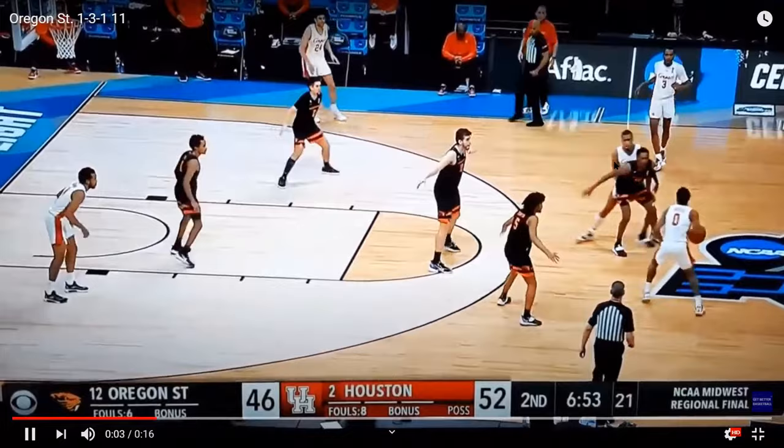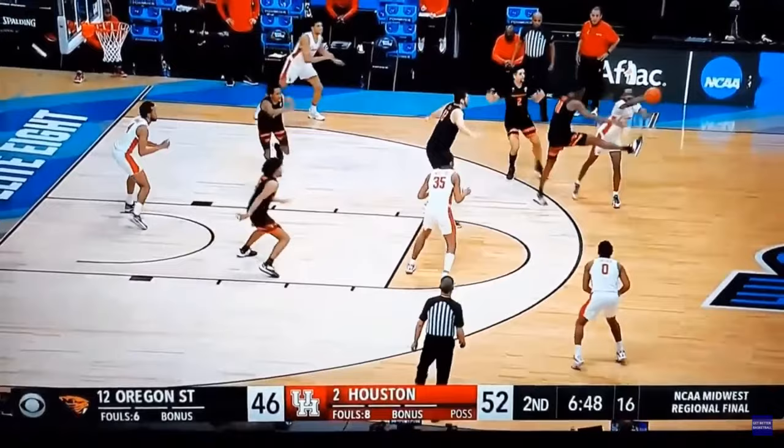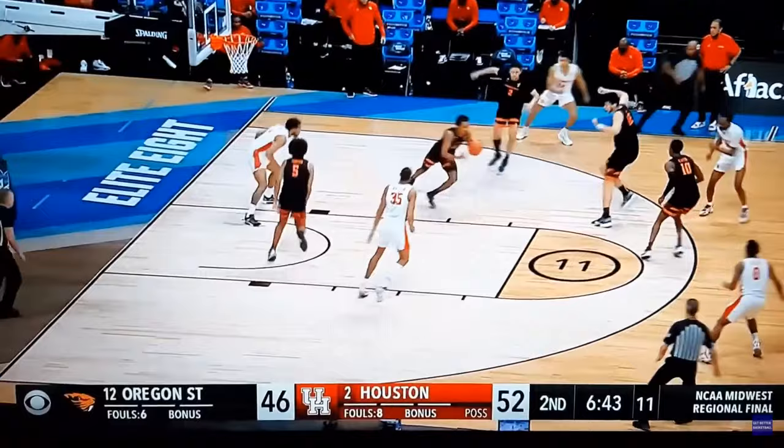Welcome to Get Better Basketball Live. I'm Coach DeMarco and today I'm going to give you a complete breakdown of the Oregon State 1-3-1 zone, talking about how it helped them to almost upset a very good Houston team and frustrate Kelvin Sampson. So stay tuned.